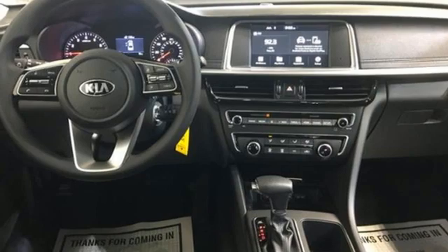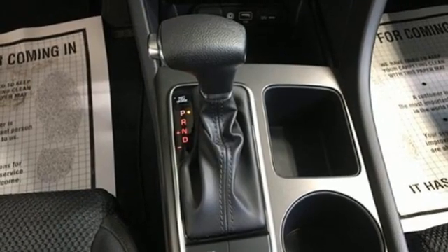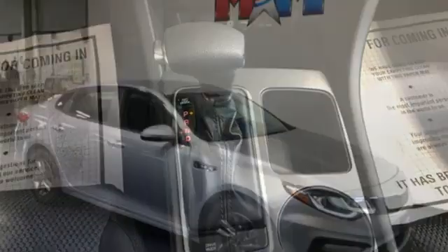Also featured: inline four-cylinder engine, aluminum wheels, gas pressurized shocks, and automatic transmission. Reliability, quality — Kia.